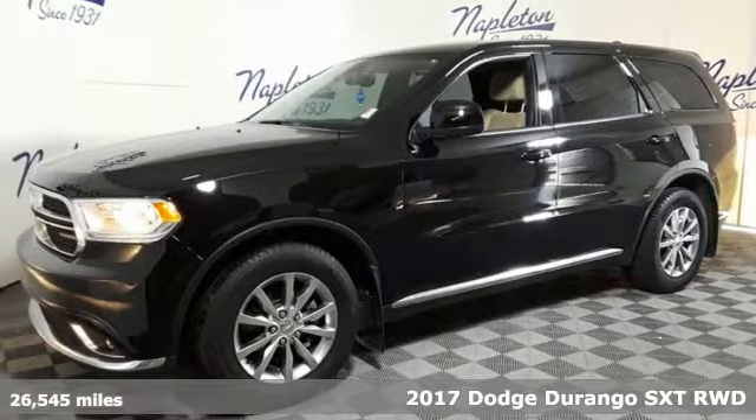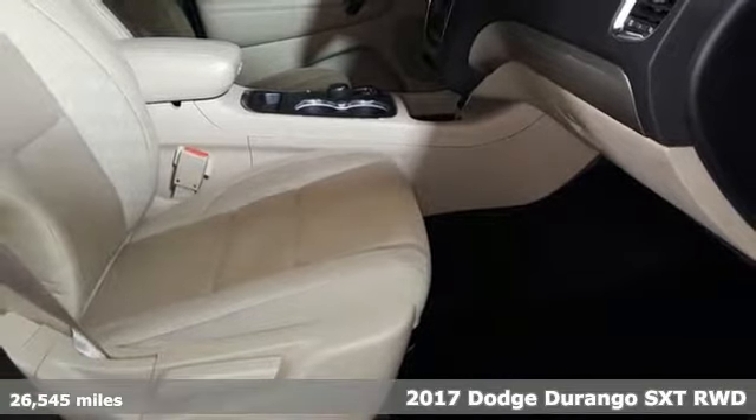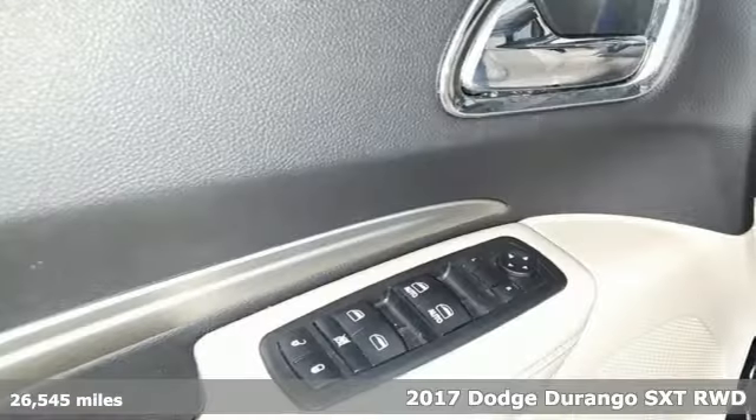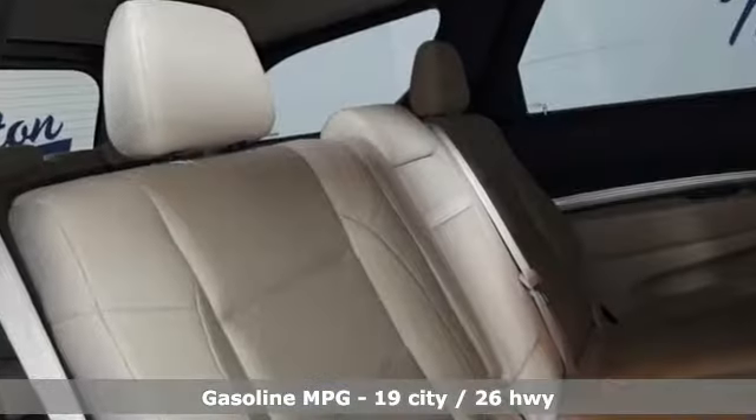Here's a 2017 Dodge Durango. With incredible power, space and safety, adventures spring to life with the all-in Durango — and get ready for an impressive combination of features.